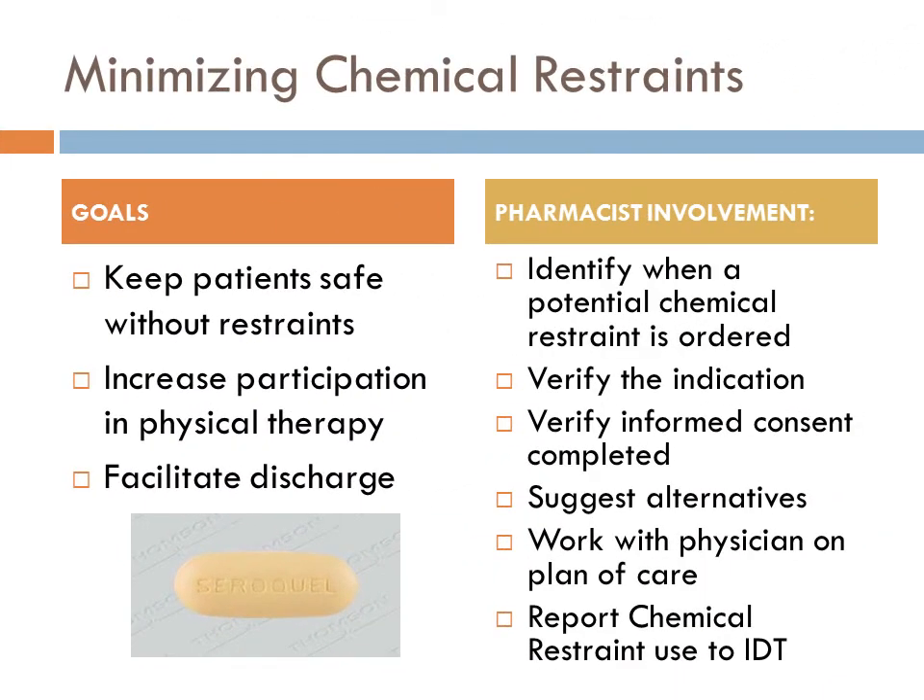One of the newest services we're providing is an attempt to minimize chemical restraints. Beginning October 1st, the state of Arizona is now requiring physicians to have informed patient consent documentation for any new psychotropic agent started on a patient. This raises the question: are we over-medicating our patients, and are there alternatives to chemically restraining them? Pharmacists are verifying indications for medications like antipsychotics and benzodiazepines and working with physicians on a plan of care to minimize the duration of use of these agents. We know there's an increased risk of mortality when antipsychotics are used in elderly patients in this type of environment, so we want to make sure everyone is working towards minimizing use of these agents.